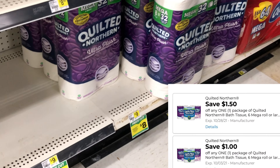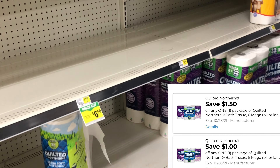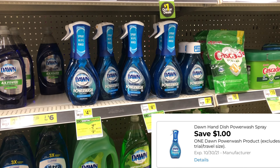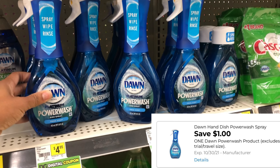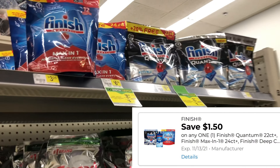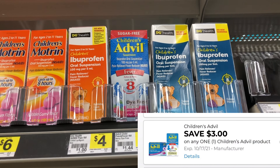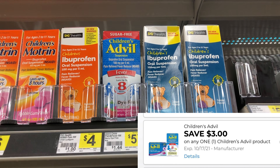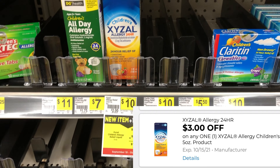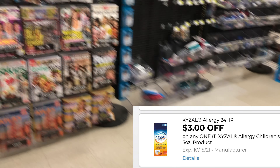If you like Quilted Northern tissue, it's priced at $8 for the large and $6.50 for the smaller one this week, with a $1 or $1.50 digital you may want to factor in. We don't get digitals often on the Dawn Power Wash — I love stocking up on it — so I'm picking up one at $4.95 with a $1 digital. There are also $1.50 digitals for Finish. For children's Advil at $5.75, there's a $3 digital, and for the children's allergy relief at $10, there's also a $3 digital — great time to get items you need while factoring in that $5 off $25.